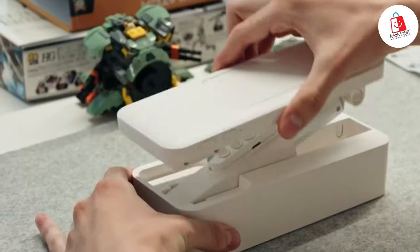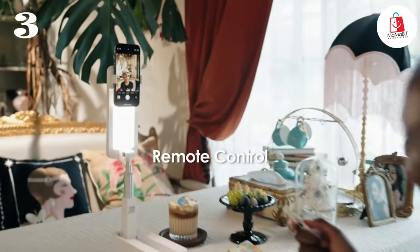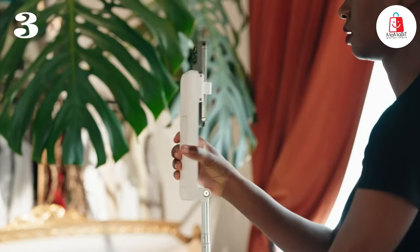Coming in at number 3 is the Vincent Selfie Phone Stand. Say goodbye to shaky videos and blurry selfies. With this innovative phone stand designed for live streaming, video recording, and more, this gadget combines a LED light board and mobile phone clip for a complete recording solution.